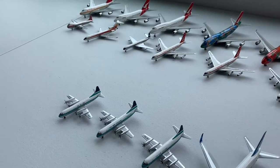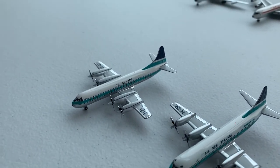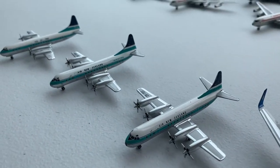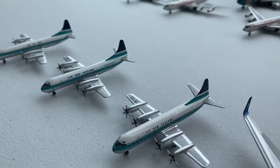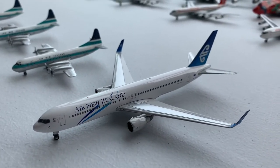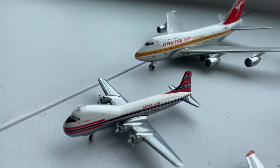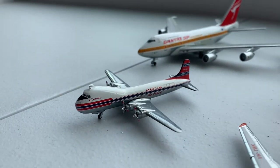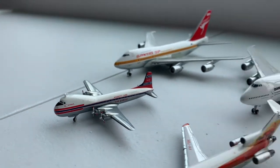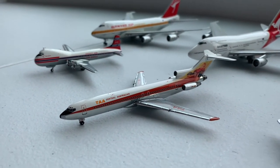Moving on to Australia and New Zealand, we have a Tasman Empire Airways Lockheed Electra and two Air New Zealand Lockheed Electras, and an Air New Zealand 767-300 with winglets. Moving on to Australia, we have an Ansett ATL-98 Carvair and a Trans-Australian Airways 727-200.